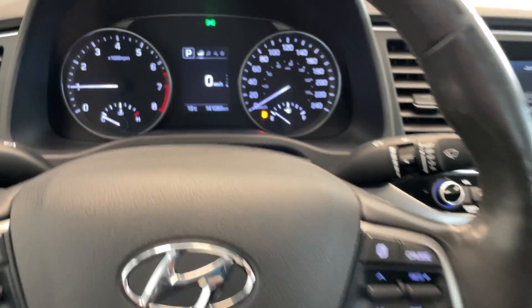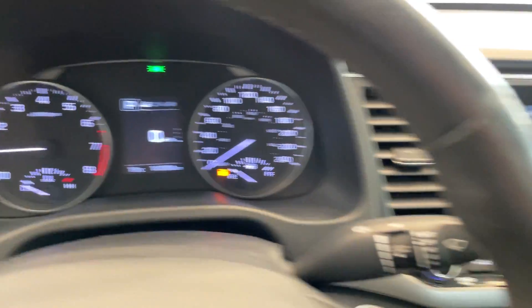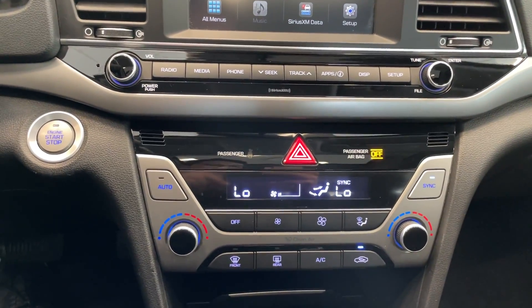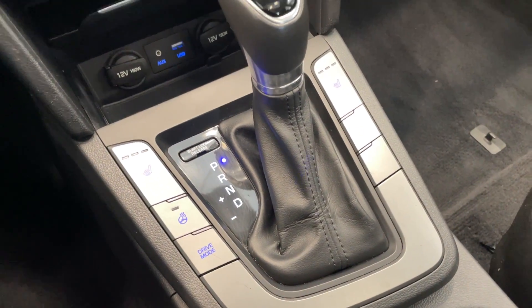Got all your steering wheel controls there. This vehicle only has 141,000 kilometers. Got that touch screen, all of your controls, temperature controls, push button start. Heated steering wheel as well — nice touch.